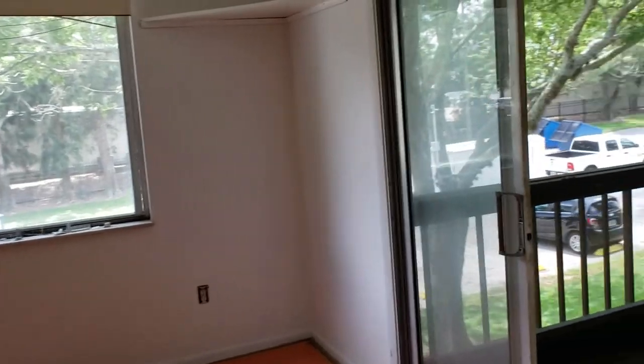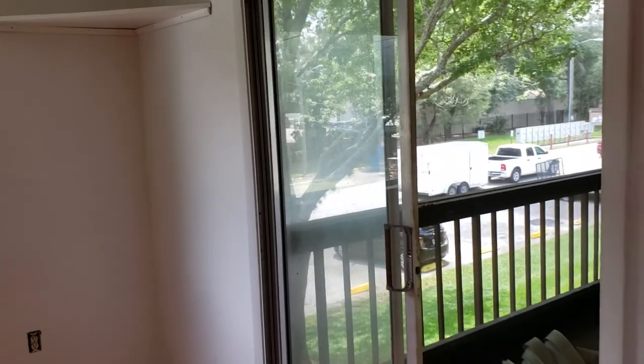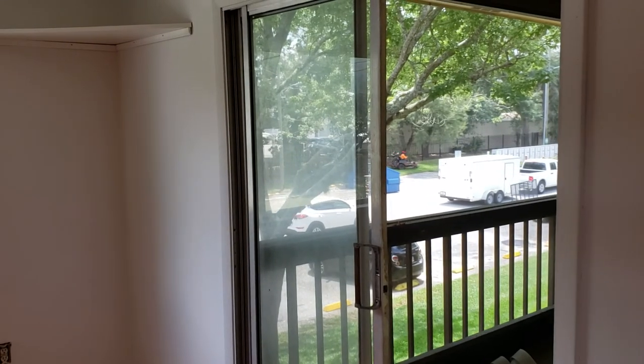If you'd like to see this condo, contact me — Wes Garrison of the Garrison Brothers RE-MAX Town & Country — at 407-687-9449.